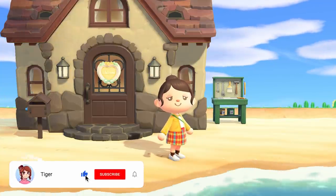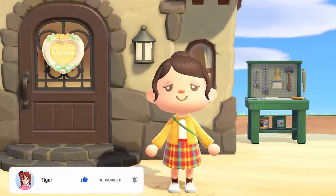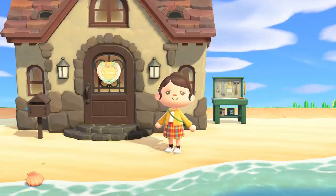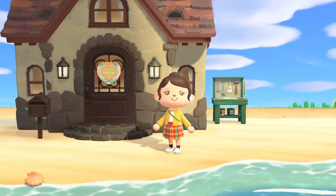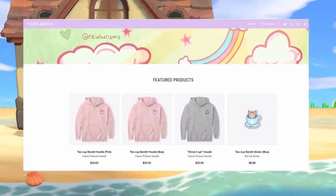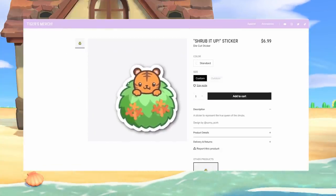Hello everyone, it's me Tiger! Welcome, or welcome back, to my channel. Today we are here with another episode of our Sedona let's play series. If you haven't been keeping up with this series, I will link the playlist down below so you guys can catch up on all previous episodes. I also have some really cute merch available right now — I will link my shop down below in the description as well.